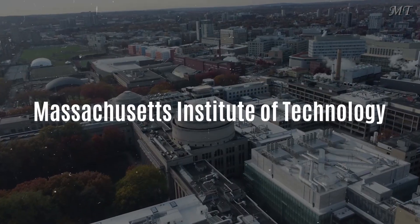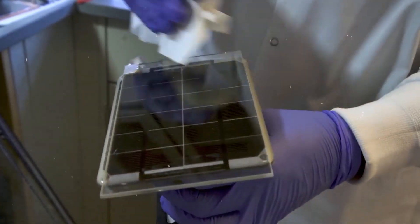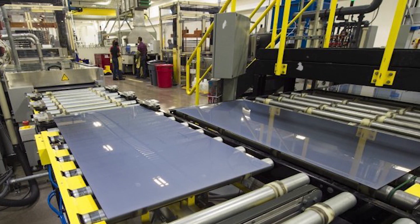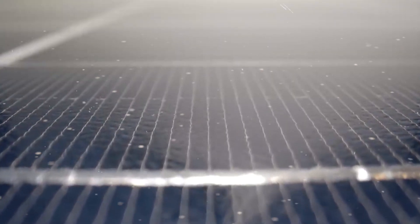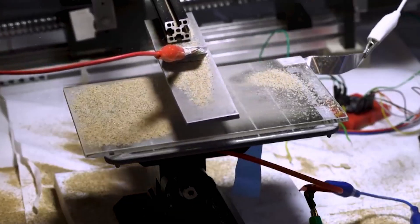Researchers at the Massachusetts Institute of Technology have developed a technology that cleans solar panels without water and any physical contact. They use an electrode that glides along guardrails, driven by electricity. This electrode gets as close to the panel's surface as possible and electrifies a layer of dust. Dust particles with similar charges repel each other, effectively bouncing off the panel's surface. This entire process happens automatically without any human intervention.